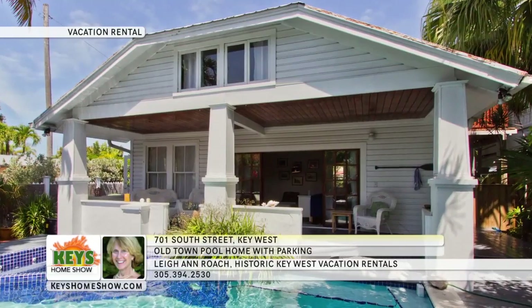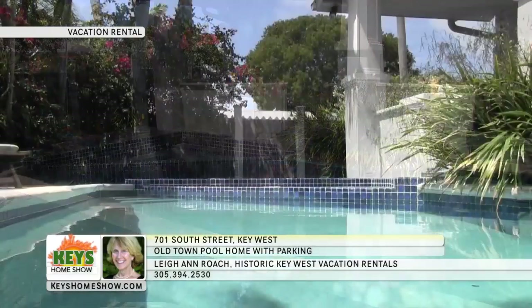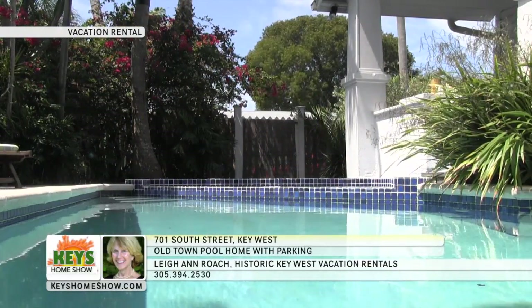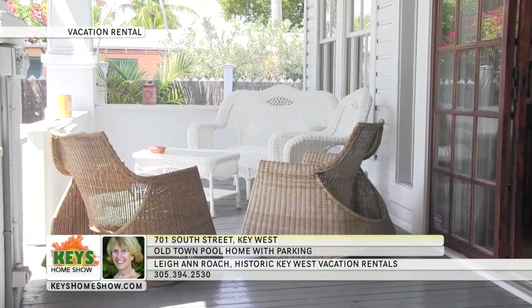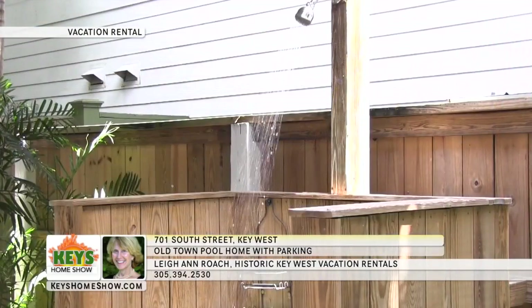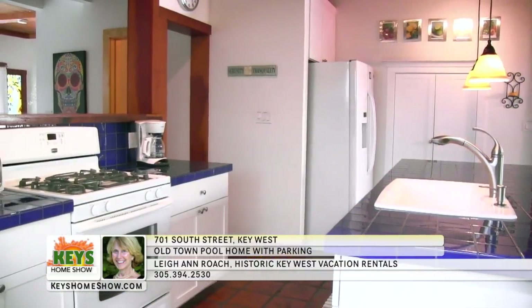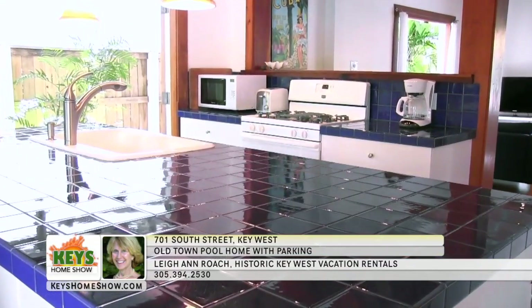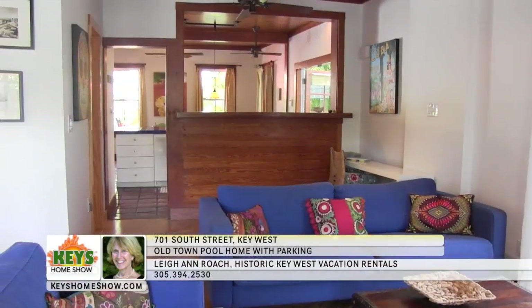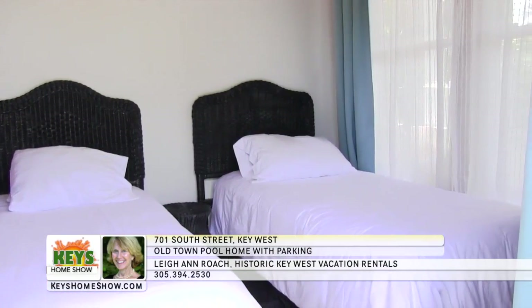Spend your next vacation in the lap of luxury in this amazingly located three bedroom pool home. Your pool and spa will be only a few blocks from Duval Street and the famous Southernmost Point. Spend relaxing hours in the sun or shade lounging around the cool water on the open-air wrap-around verandas and decks. Because it's Key West, you can use the outdoor shower year round. Gather the family around the large dining room table for meals or games and enjoy the spacious fully equipped kitchen.